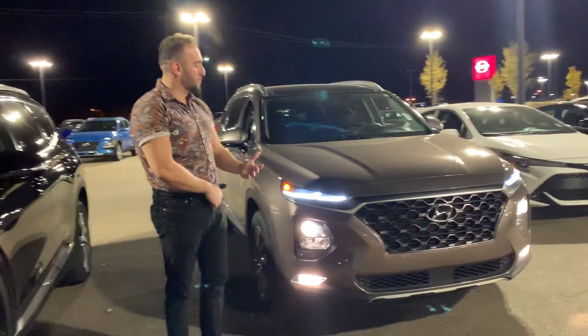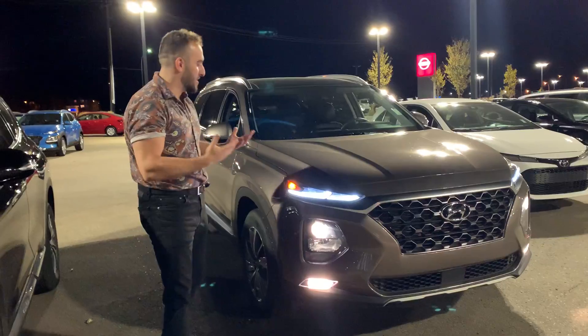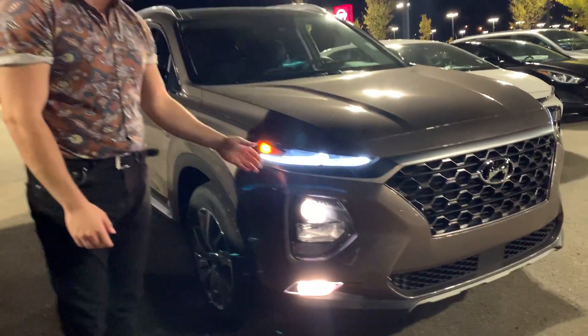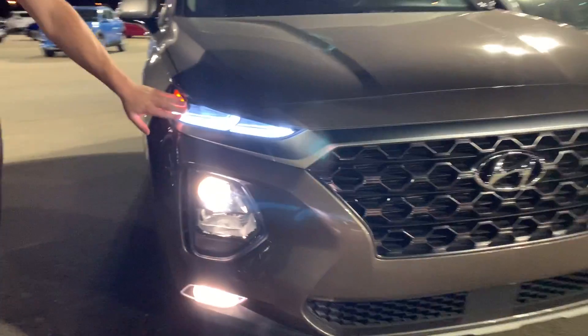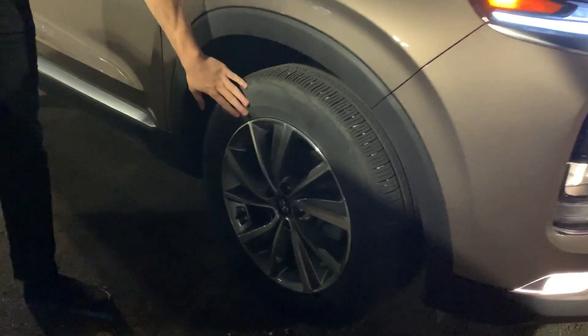Hi there, my name is Basim. Thank you for inquiring today about our 2020 Hyundai Santa Fe. This one is a Preferred Santa Fe Leather trim. As you can tell with the redesign from Hyundai, they made these daytime running lights which are very beautiful and bold. With the Preferred Santa Leather you also get the 20-inch wheels.